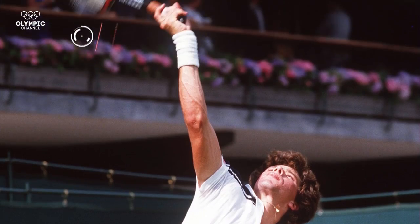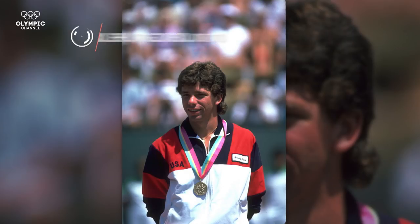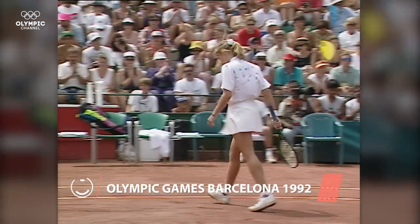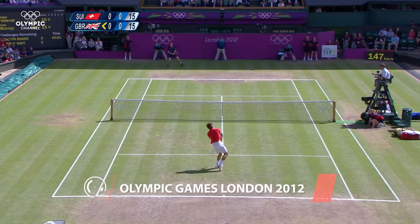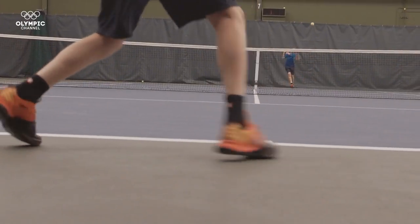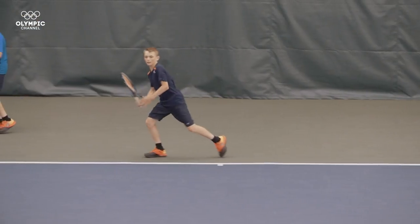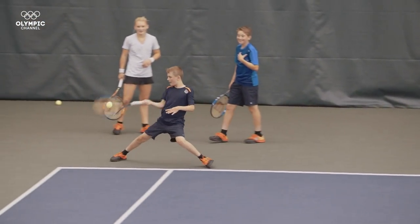Ever since tennis was included as an Olympic sport in 1984, it has been played on hard courts, with the exception of the Olympic Games in Barcelona in 1992 where they competed on clay courts, and in London 2012 where they played on the legendary grass courts of Wimbledon. Tennis hard courts are made of cement, plastic or asphalt. The action is fast-paced because the bounce is low and quick, making gliding on these types of courts a revolutionary step.